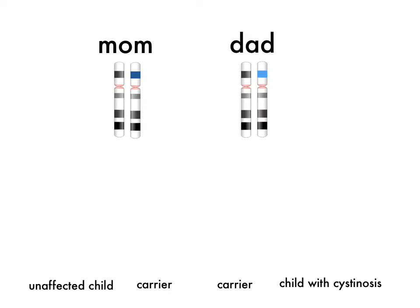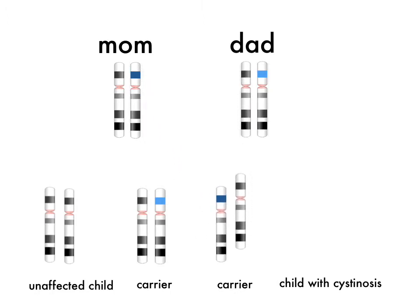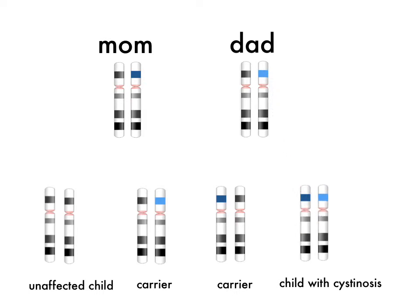Cystinosis is an autosomal recessive disease, which means an individual needs two mutated copies of the cystinosin gene in order to get the disease. If you only have one copy of the mutated gene, you won't have cystinosis, but you will be a carrier. If two carriers get together and have a baby, there are four different scenarios. The child gets two normal copies and will be unaffected; one normal and one mutated copy and will be an unaffected carrier; or two mutated copies and will have cystinosis. Note that the mom and dad can have different mutations — for example, the 57KB mutation and a nonsense mutation — as long as the mutation leads to a loss of function.